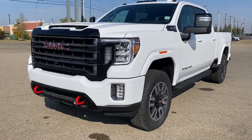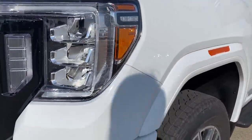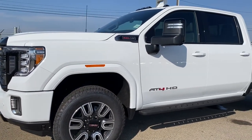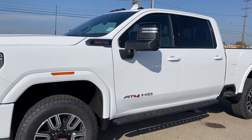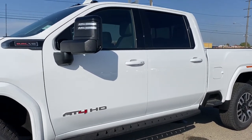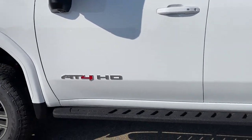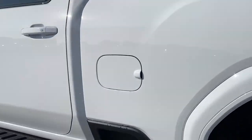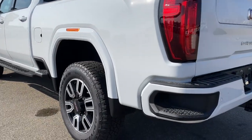At the front of the AT4 we have red tow hooks, fog lights, signature C-shaped headlamps, and 20-inch machined aluminum wheels. Under the hood is a 6.6-liter V8 engine. The side mirrors have side blind zone alert as well as the integrated turn signal indicator. The truck has four full-size doors, rear tinted windows, remote start, keyless entry and keyless start, AT4 hard badging down the side, AT4 high clearance assist steps, a box sidestep, rear window slider, and as we make our way to the very back, the corner step bumper.